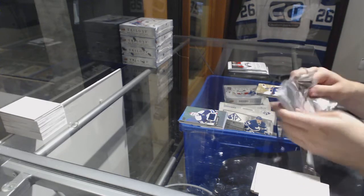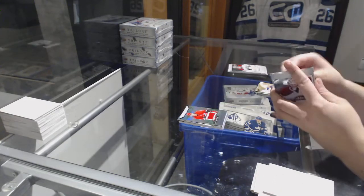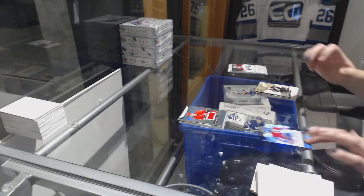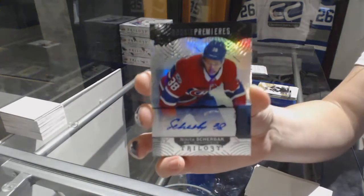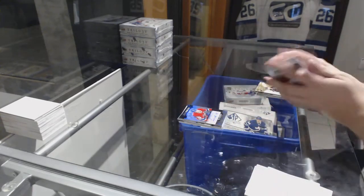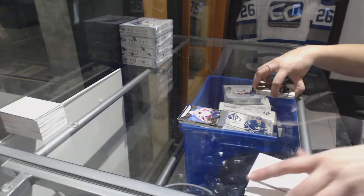I will finish this box and then I'll do the random. Jersey number to 399 for the Carolina Hurricanes, Lucas Walmark. Number to 58, we've got a rookie Premieres Black Auto for the Montreal Canadiens, Nikita Sherbach.